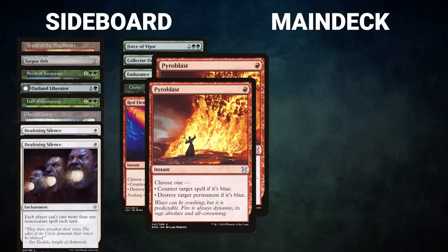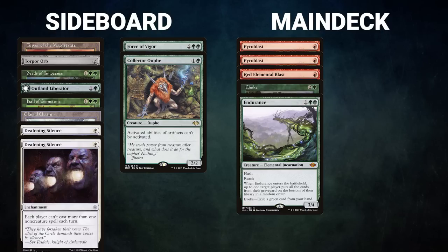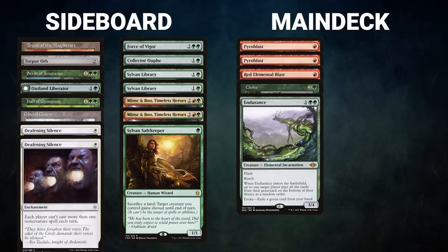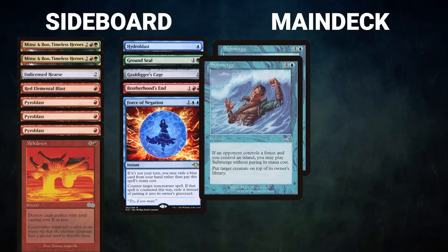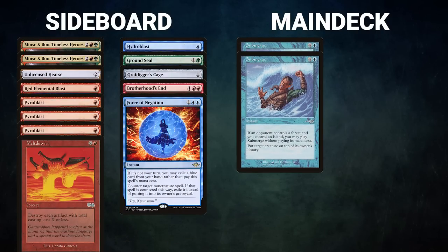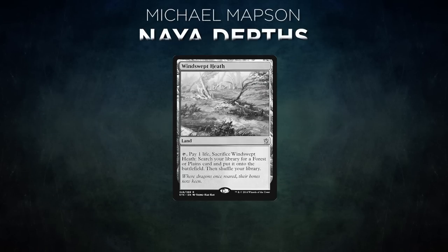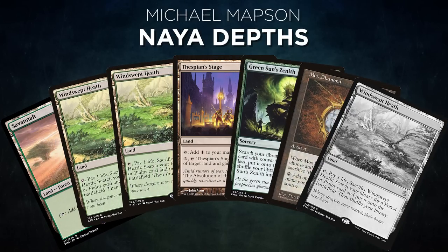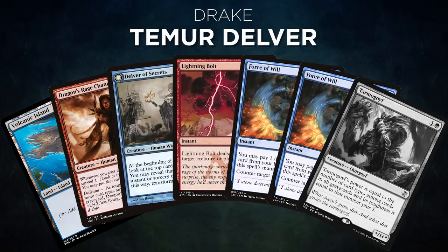Before Game 2, Michael sideboards: he brings in two Pyroblasts, Red Elemental Blast, Choke, and Endurance to fight Drake's countermagic and threats. He removes two Sylvan Library, two Minsc and Boo, and a Sylvan Safekeeper. Drake brings in two Submerge to kill the inevitable Marit Lage token, removing Lightning Bolt and Force of Negation. Michael's opening hand is Savannah, two Windswept Heath, Thespian's Stage, Green Sun's Zenith, Mox Diamond — he mulligans a Windswept Heath. Drake opens Volcanic Island, Dragon's Rage Channeler, Delver of Secrets, Lightning Bolt, two Force of Will — he mulligans a Tarmogoyf.